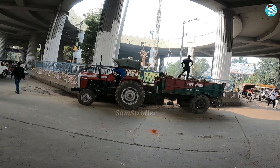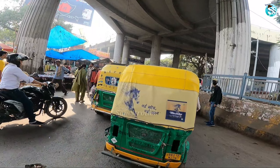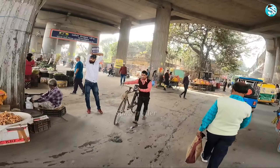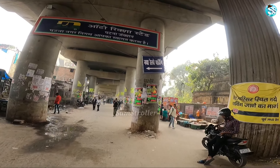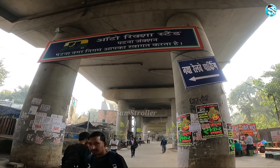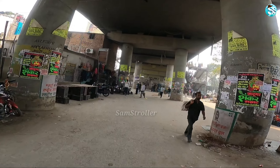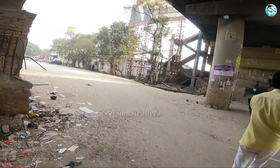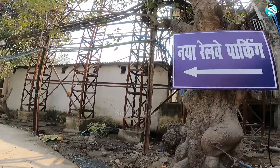So guys, here at GPO, I will tell you that the railway new parking area is ready.